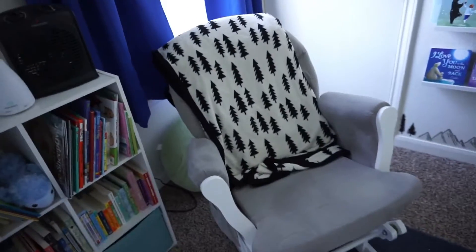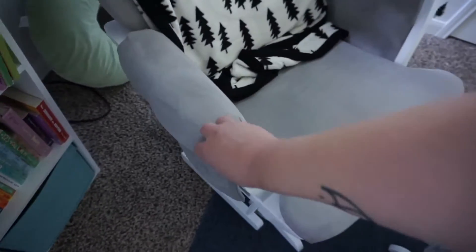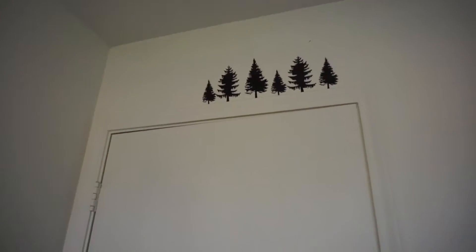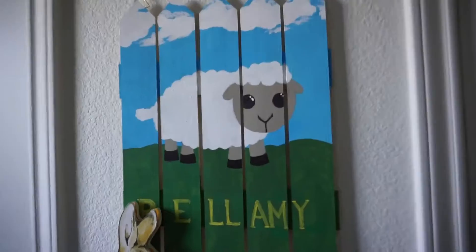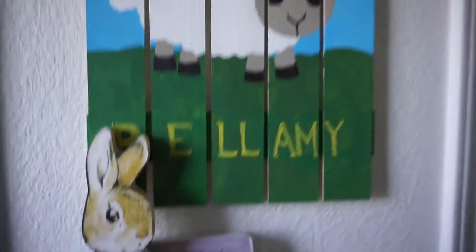This is Bellamy's rocking chair. We're actually going to get a new one because somehow, even though we've had this rocking chair for seven months, it does not rock anymore. This is a blanket from Target — it doesn't get used, but it's just so cute and I thought it went with the room so well. Up here above the door into Bellamy's room we've got little pine trees, and down here we've got some pine trees and mountains. Miguel painted this for Bellamy and he wants to go back and add an outline with sheep.